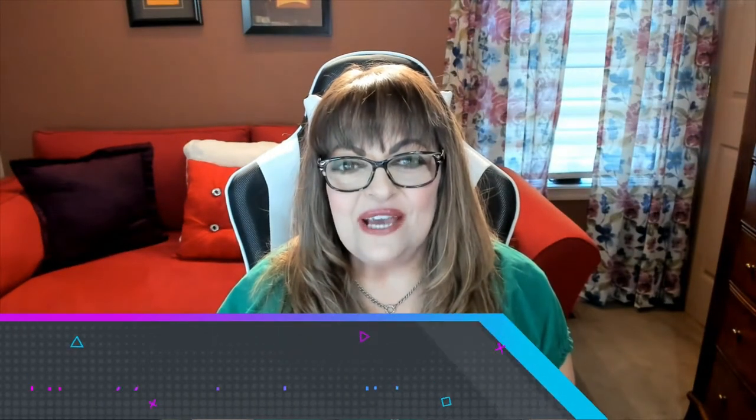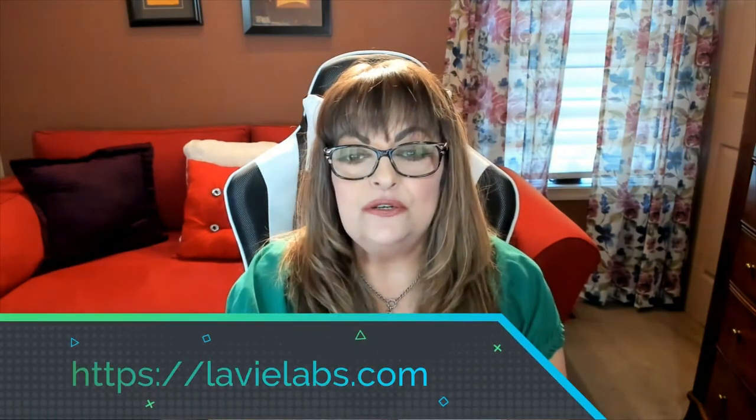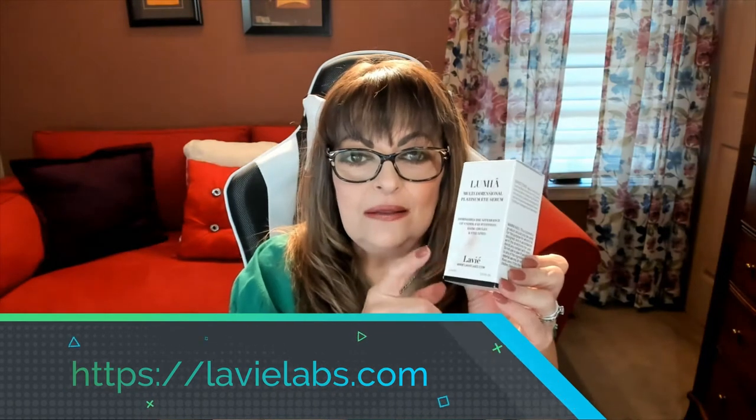Hi folks, Carol Ann here from SassyTownHouseLiving.com. Today I'm super excited because I got a new line of skincare from La Vie Labs and I'm going to share exactly what these products have done for my skin over the past few weeks.